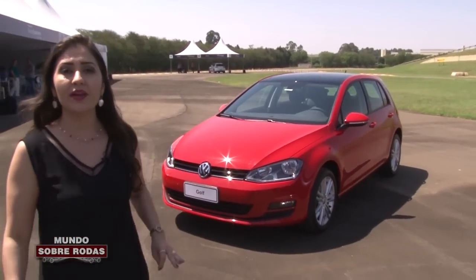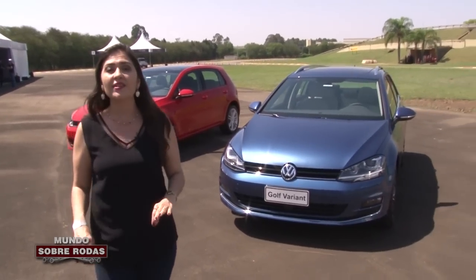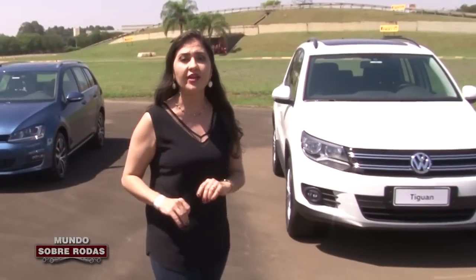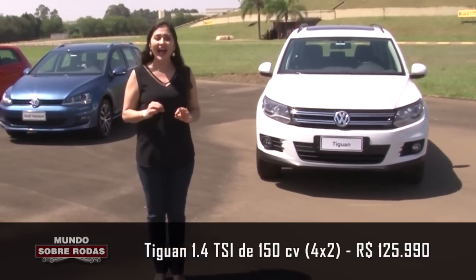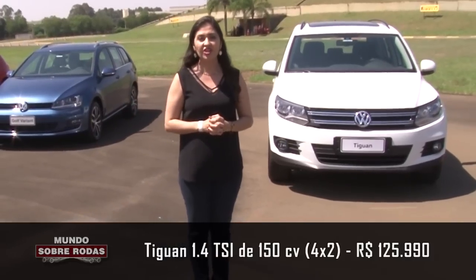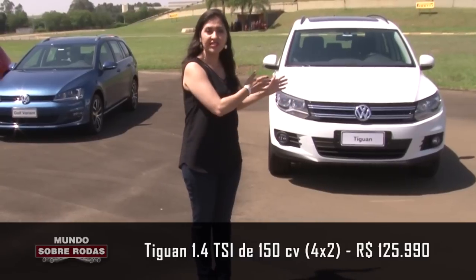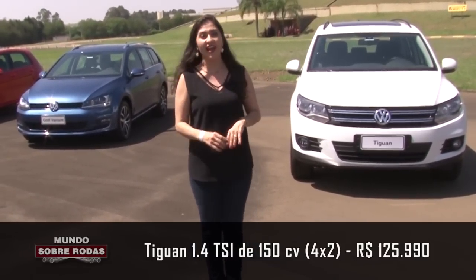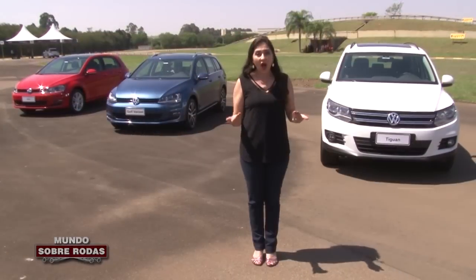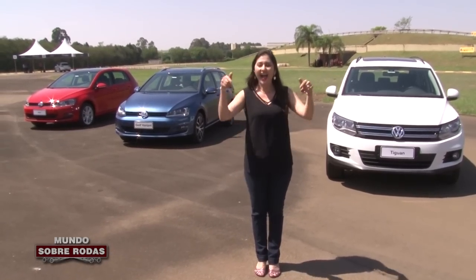A Volkswagen aproveitou o lançamento do Golf 1.0 Turbo no Brasil para lançar também a versão Variante, para quem precisa de mais espaço interno para a família. Outra novidade da marca no Brasil é o Tiguan, importado da Alemanha, agora com a opção de tração dianteira 4x2 e câmbio DSG. A potência passou de 140 para 150 cavalos a gasolina. A Variante é Flex, importada do México, e o nosso Golf 1.0 Turbo é nacional, fabricado aqui no Brasil.